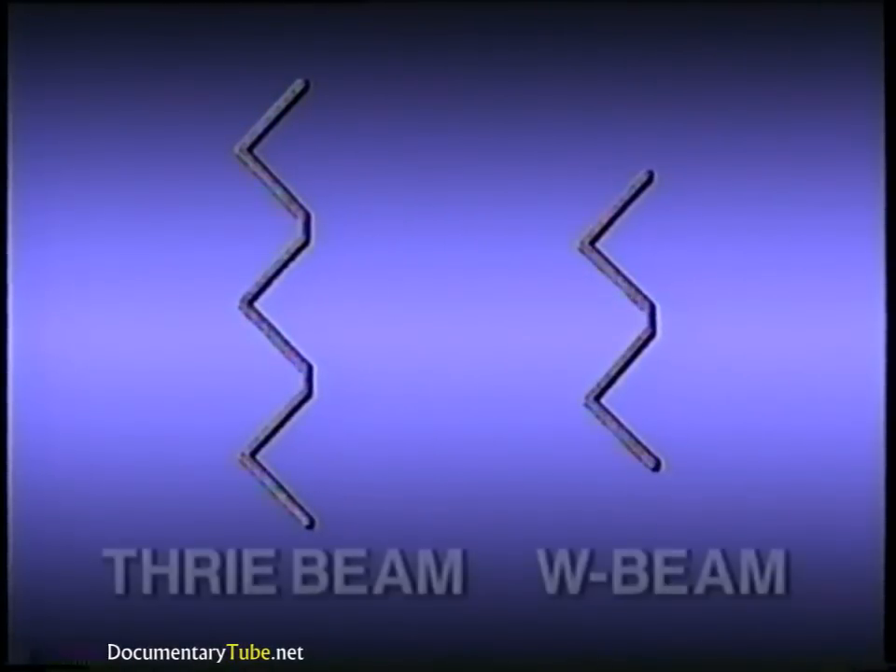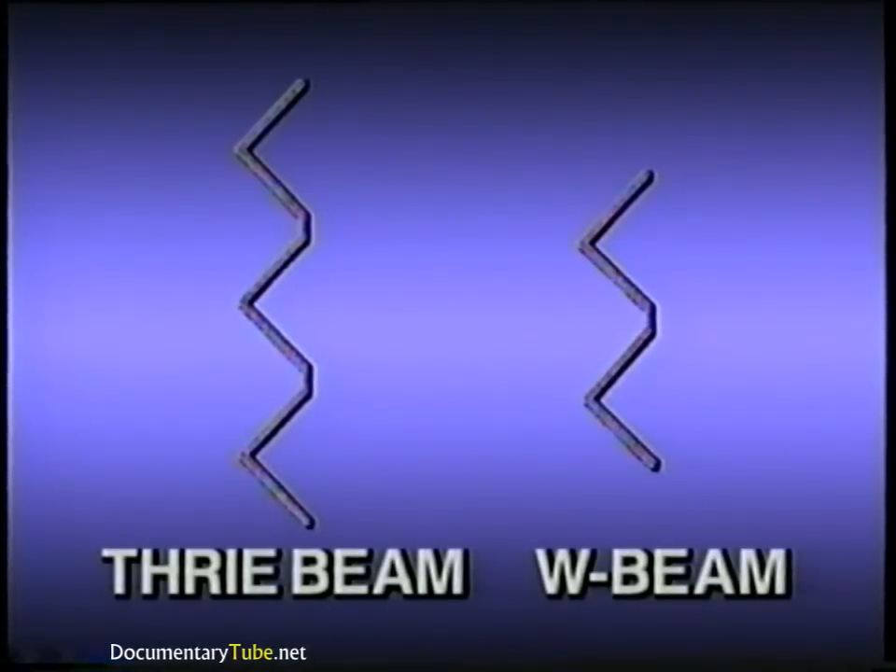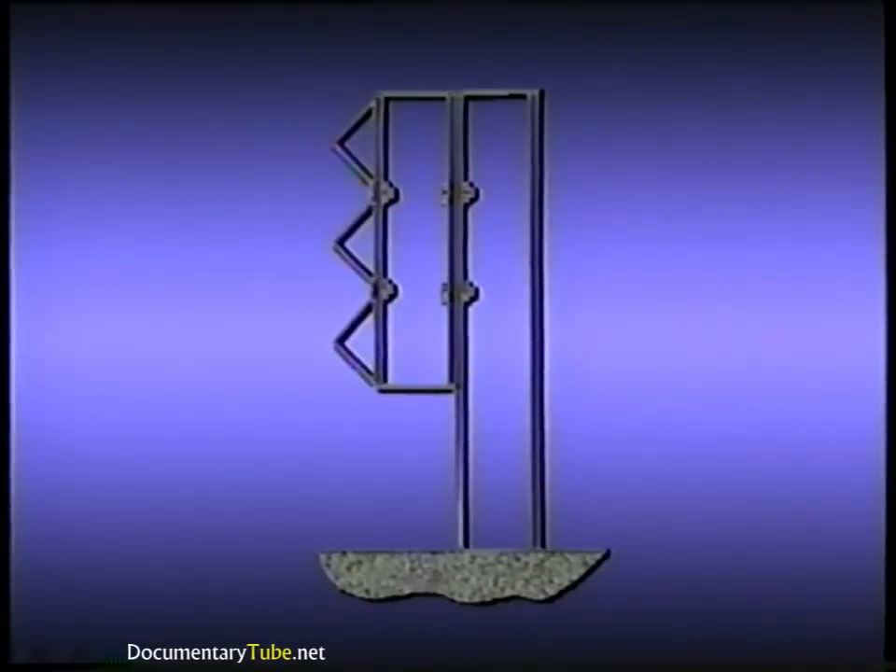Thrivebeam is similar to W-beam, but there are several differences. The W-beam has two corrugations; the Thrivebeam has three. W-beam is 12¼ inches deep, but Thrivebeam is 20 inches deep because of the extra corrugation. The standard Thrivebeam barrier, called the G9 guardrail in the roadside design guide, was developed to improve the performance of the strongpost guardrail systems.